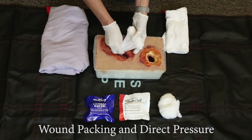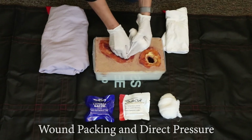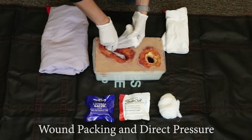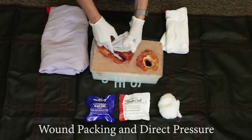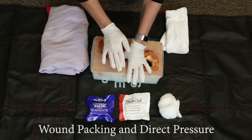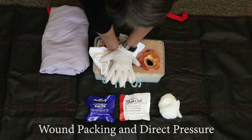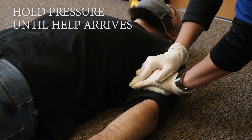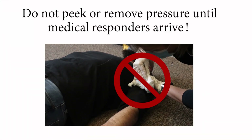To pack a wound, use clean gauze or cloth or whatever material you have available. Begin packing the gauze into the wound with your finger while simultaneously maintaining pressure on the wound. It is critical that the gauze be packed as deeply into the wound as possible, filling the space completely with the material. Then apply steady pressure with both hands directly on top of the bleeding wound and push down as hard as you can. Continue holding steady pressure until relieved by medical responders. Do not peek to see if the person is still bleeding or remove pressure until medical responders arrive and take over.